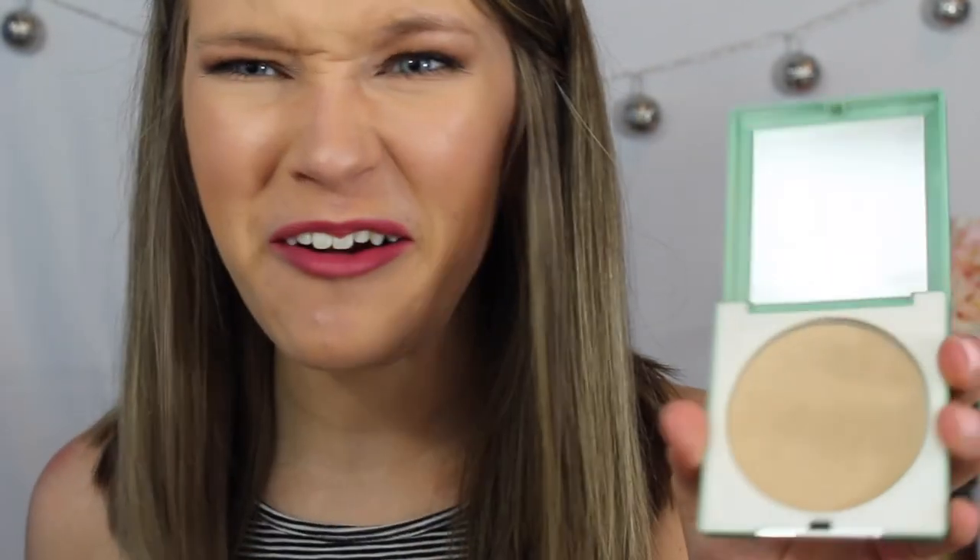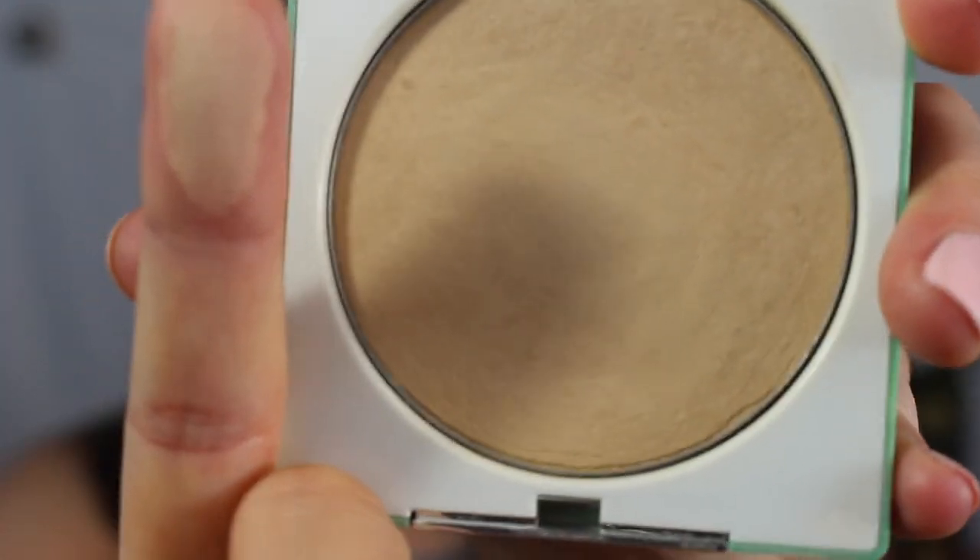Next from Sephora, I got the Clinique Stay Matte Sheer Press Powder Oil Free in 18 Stay Cream. This is so random, but has Clinique not changed their packaging in like 20 years? I'm sorry, but I don't like the packaging — I feel like they could change it up. It just feels so old. But I use this every day as my press powder. It's got pretty good coverage and it keeps me decently matte. It's a pretty good deal.